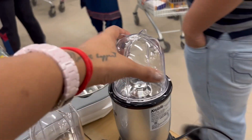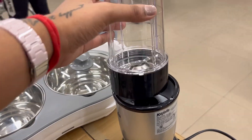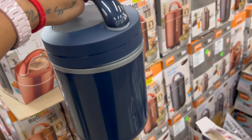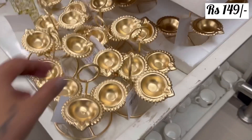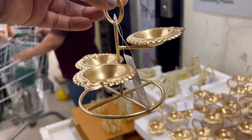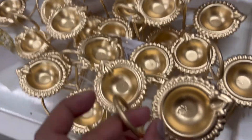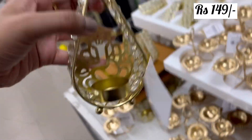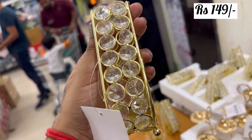But this juicer — I really liked it. I thought I had to buy it for my home, but I did not buy it. But these are very good and you can try it here at D-Mart itself.